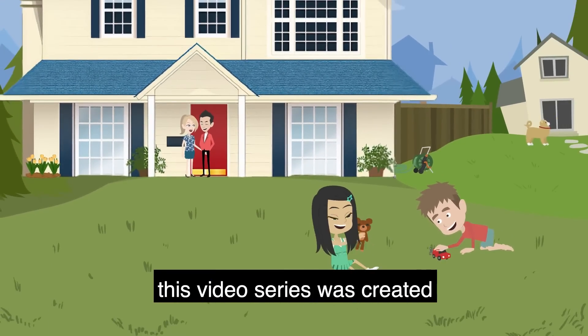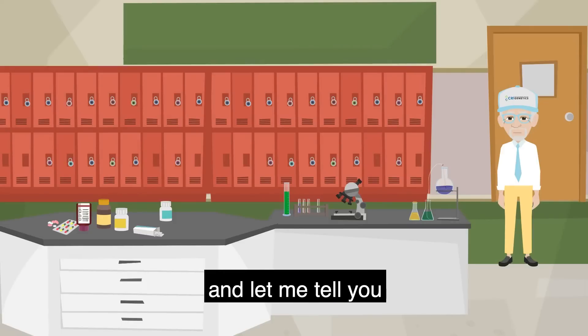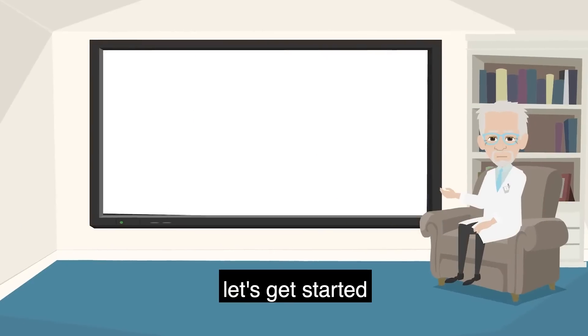This video series was created to help you unlock the story of you. And let me tell you, there has never been a more exciting time to be you. Let's get started.